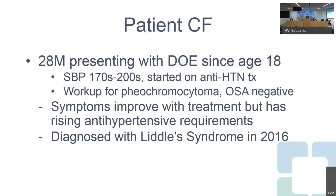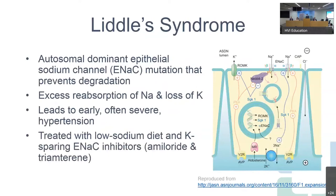The initial workup was negative, including workup for pheochromocytoma and obstructive sleep apnea. His symptoms slightly improved after starting antihypertensives, but over the first couple of years he had rising requirements in antihypertensives. Ultimately, he was diagnosed with Liddle's syndrome in 2016. Because it's a pretty rare disease, I'll spend a moment talking about it.